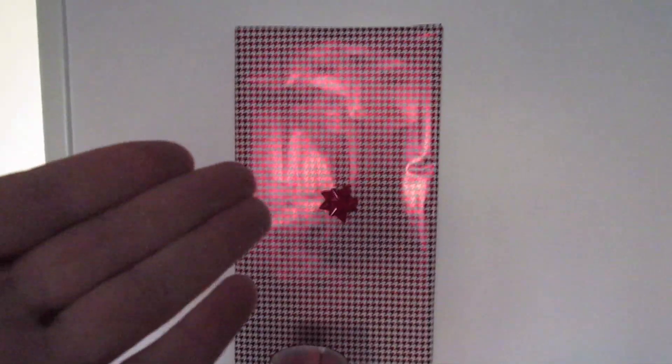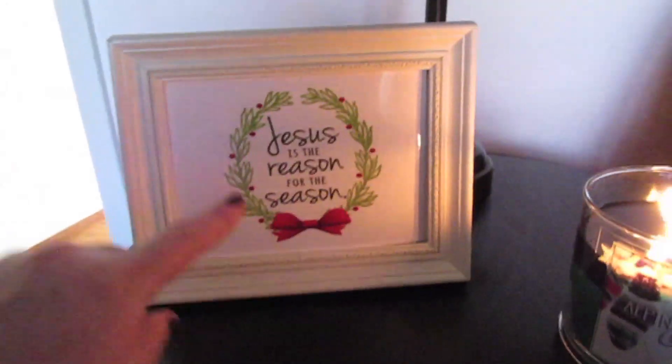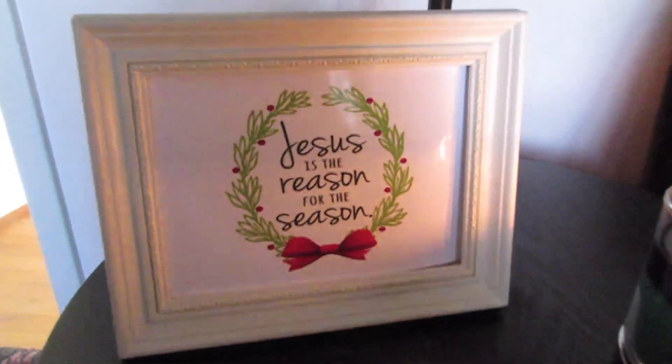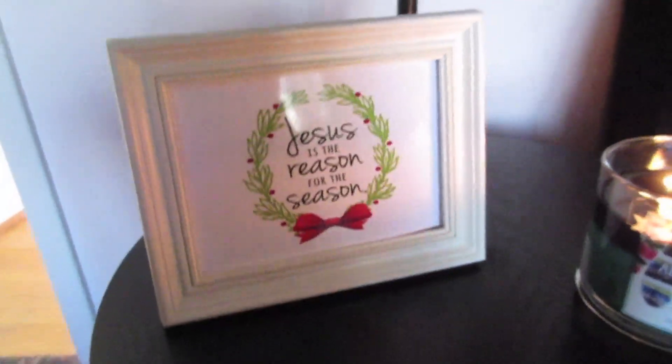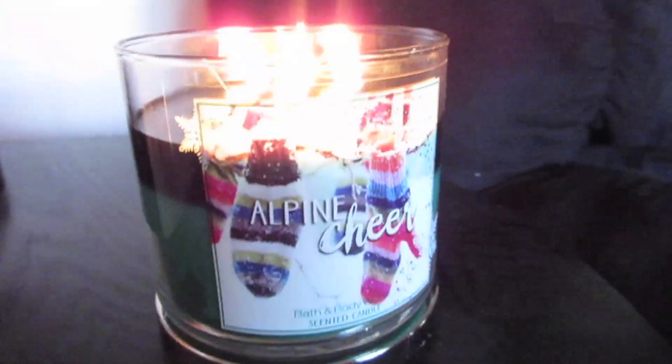Moving on, it's a little hard to see with the glare from the sun, but I have another wrapped picture frame from Target. Here's also a picture frame where I printed off a Pinterest quote that says 'Jesus is the reason for the season' — I love that saying and it looks so festive. I have Alpine Cheer burning right here — it smells like a Christmas tree and I love it. Then on this little side table I have a little Christmas gift box and a picture I took of my hot cocoa.